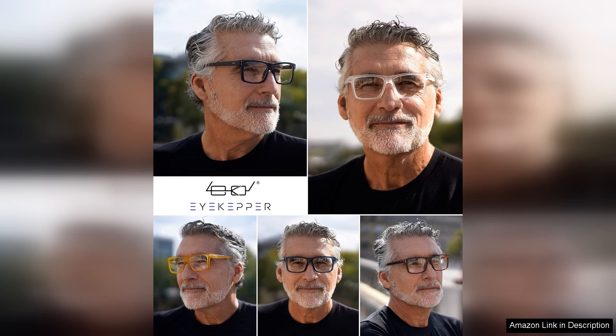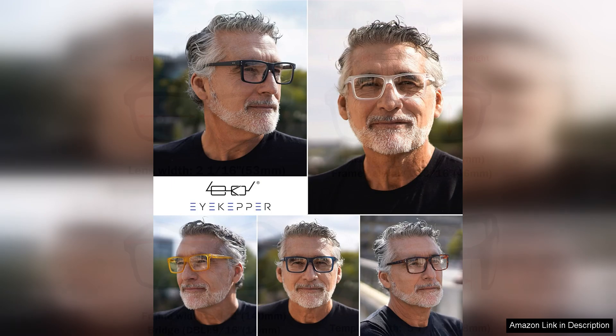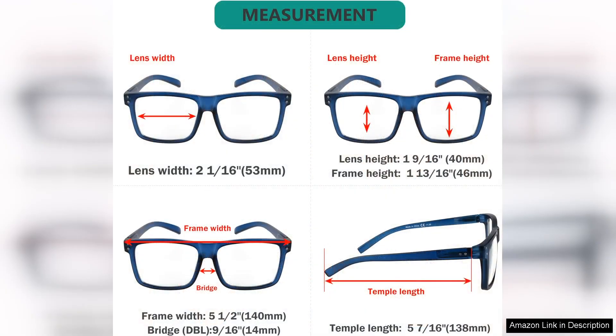The oversized square frame design is not only trendy but also offers a generous viewing area, which is perfect for those of us who require a bit more lens real estate. The glasses are lightweight and comfortable, allowing for extended wear without causing discomfort.